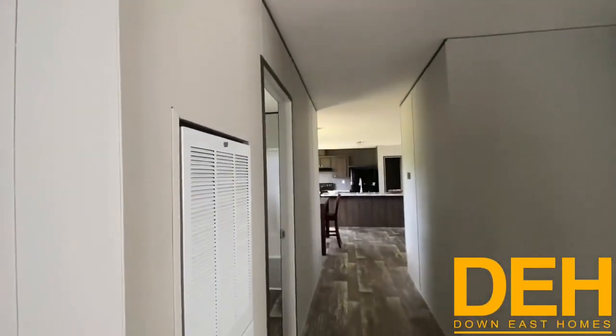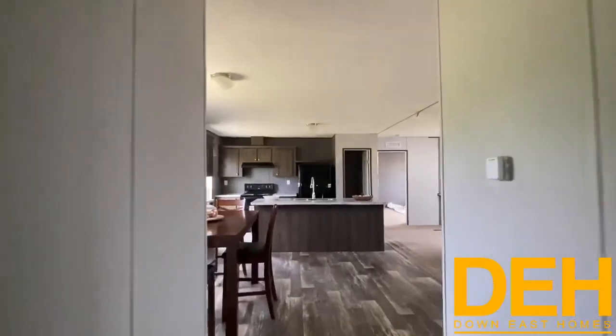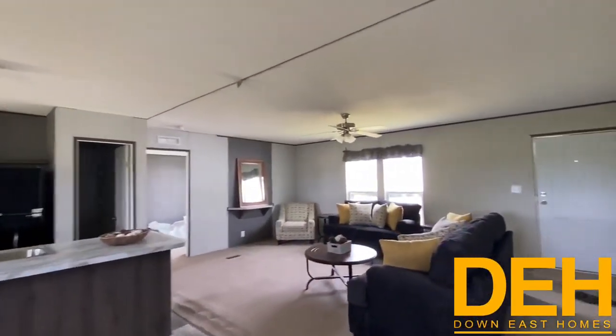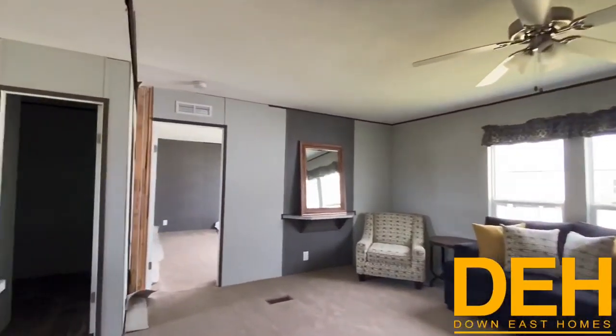This is looking back into the kitchen. Again, flat ceilings — no vaulted ceilings. I've heard someone comment about vaulted ceilings, and I don't think any of our homes have had vaulted ceilings, but I've heard people say they don't like them.